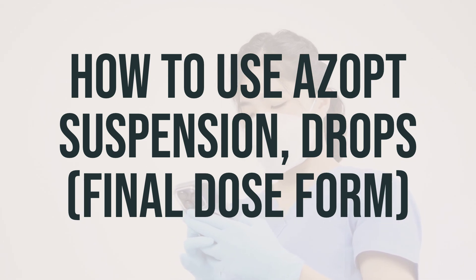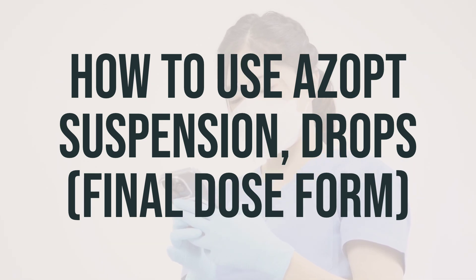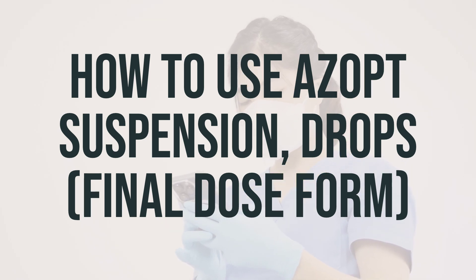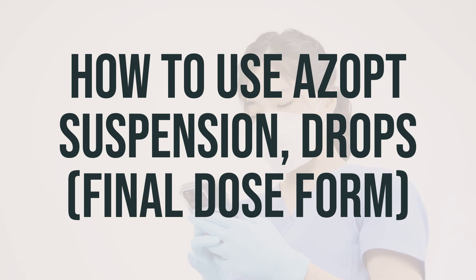To apply the drops, tilt your head back, look upward, and pull down the lower eyelid to create a pouch. Hold the dropper directly over your eye and place one drop into the pouch. Look downward and gently close your eyes for one to two minutes. Use your finger to apply gentle pressure at the corner of your eye to prevent the medication from draining out. Try not to blink or rub your eye. Repeat these steps for the other eye if directed.